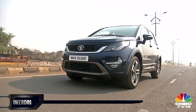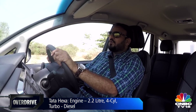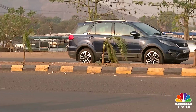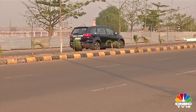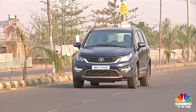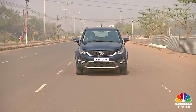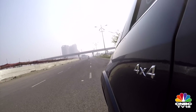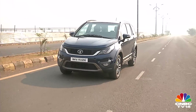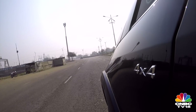The Hexa only comes with a diesel motor and lets you choose between two states of tune. The range-topping one we're driving right now gives you 400 Newton metres of twist from its 2.2-litre Varicor motor. Like the Innova, it also comes with driving modes that let you alter engine response to suit urban or highway use. While the Innova proved to be the more fuel-efficient car in the city, the Hexa sipped marginally less fuel out on the highway. The Varicor motor comes with a choice of an automatic or manual gearbox, and the latter can also be had with a 4x4 drivetrain.